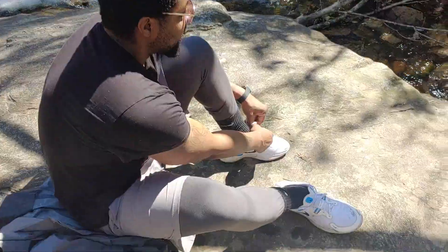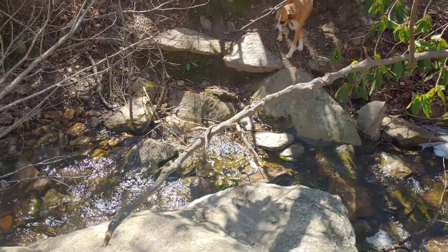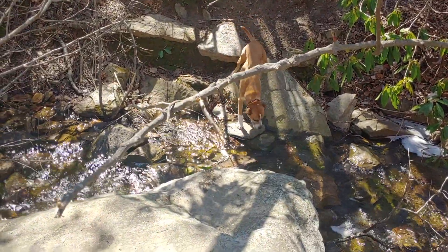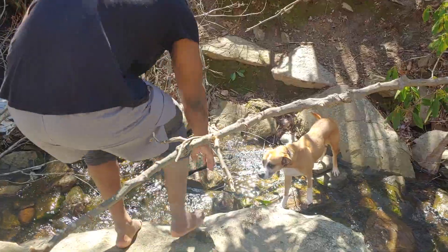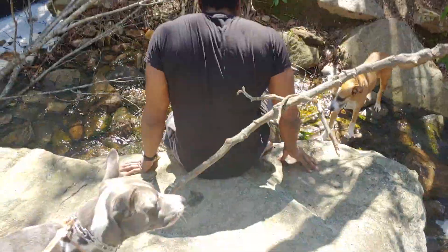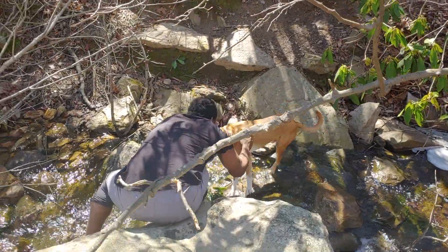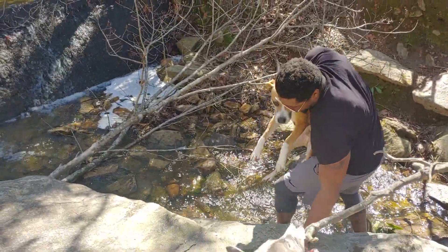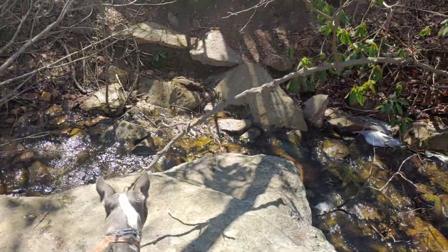I got you buddy. Taking off the socks and shoes to get the dog across this little stream. Come on buddy, you're in. Good boy.